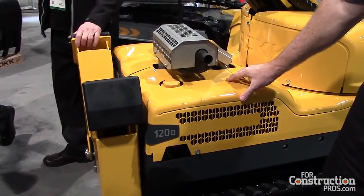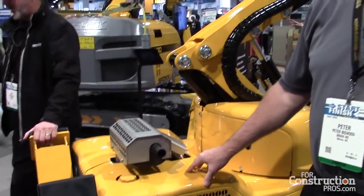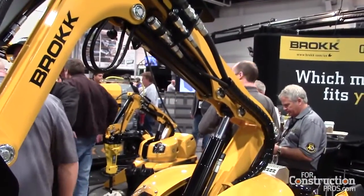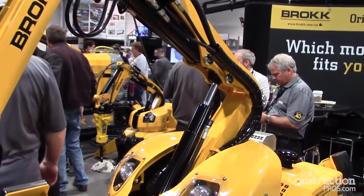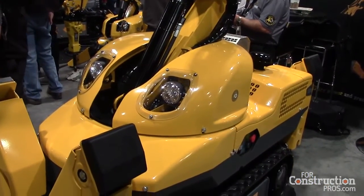We've managed to squeeze it into an envelope which is not much bigger than our existing B100, which is mainly famous for being able to walk through a single standard doorway 31 inches wide.